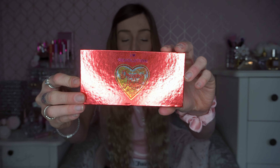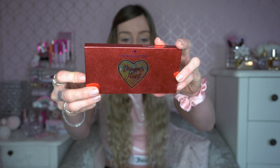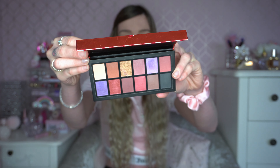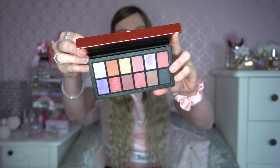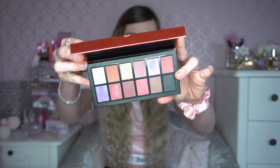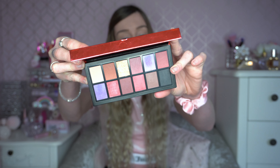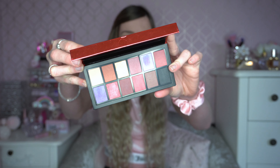Also from I Heart Revolution, I have two golden oldies to show you. The first is the Dragon's Heart palette — I really love the exterior packaging on this one. Inside you've got some really nice reds and purple tones, and the gold looks really glamorous as well. I think it'd look cute if you were going on a little date, and I really like the color story of this one.